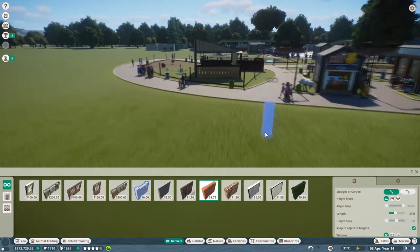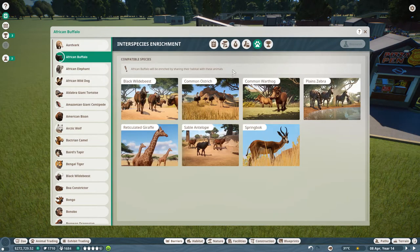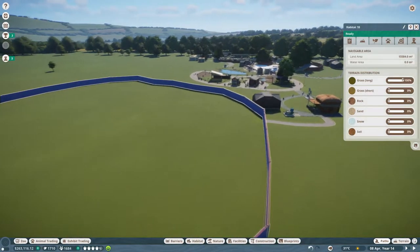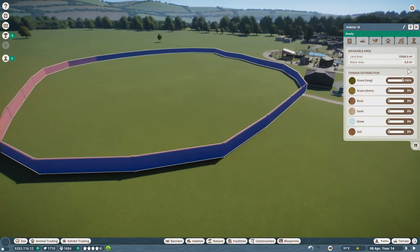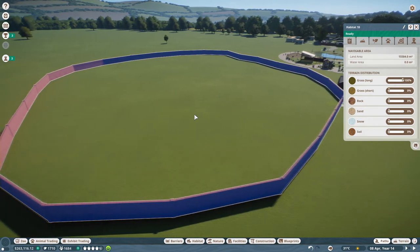I'll look through all of the interspecies options here and see who needs the most space to get a baseline on how big the base enclosure should be. All right, ladies and gentlemen, we have ourselves a massive brick wall, 10 foot tall enclosure that is 15,500 meters square. I think that should be good.